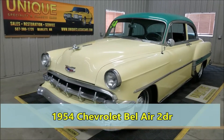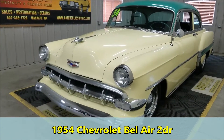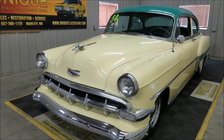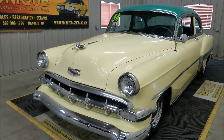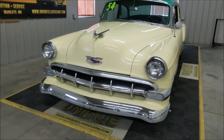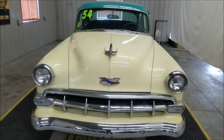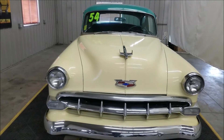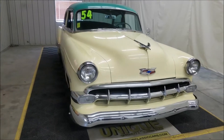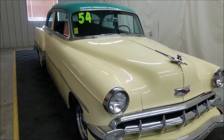Here's a 1954 Chevrolet Bel Air 2-door that just came into Unique Specialty Classics. This particular car, as you see it, is Bermuda Green and Fiesta Cream — that is the way this car would have come from Chevrolet according to the data tag and the paint trim. It also would have had the dark green and light green cloth vinyl interior combination, and that's still the way it appears now as far as color.